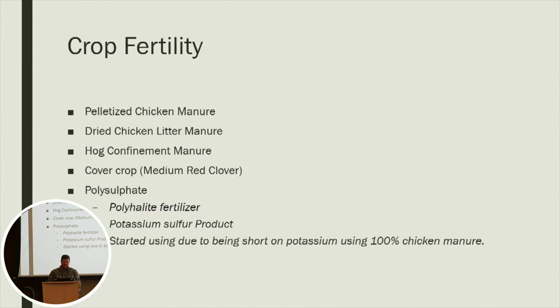Here's what I use for fertility. We use pelletized chicken manure. This year it was kind of hard to get, so we had to switch over to some dried chicken litter. We also got in with a local swine producer and did get some liquid finishing barn manure this fall on some ground. We use cover crops — that usually helps with our nitrogen for our corn crop — and then polysulfate, which is a polyhalite fertilizer mined over in Europe. We just started using it a couple of years ago to supplement potassium and a little bit of sulfur.